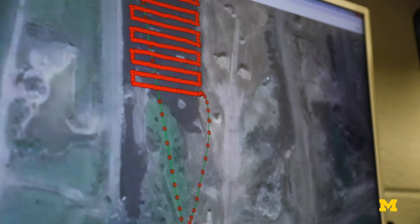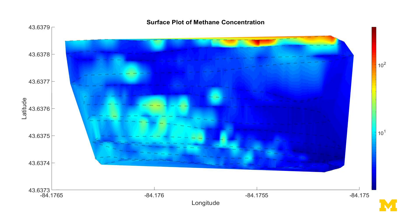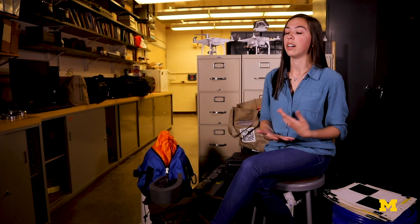We use drones a lot, and it's great because they can be programmed autonomously. So we can highlight an area, basically just hit go, and the drone will be able to do the whole survey itself.